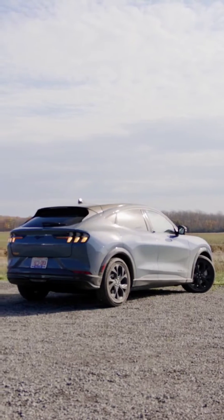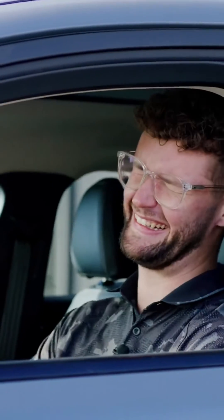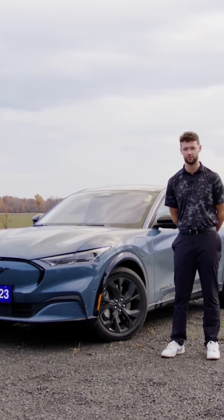Blue Cruise is available on most models that we have in our stores. You can get it on some ICE vehicles, you can get it on the Lightning, you can get it on the Mach-E, and you can get it on the 2024 Expedition as well.